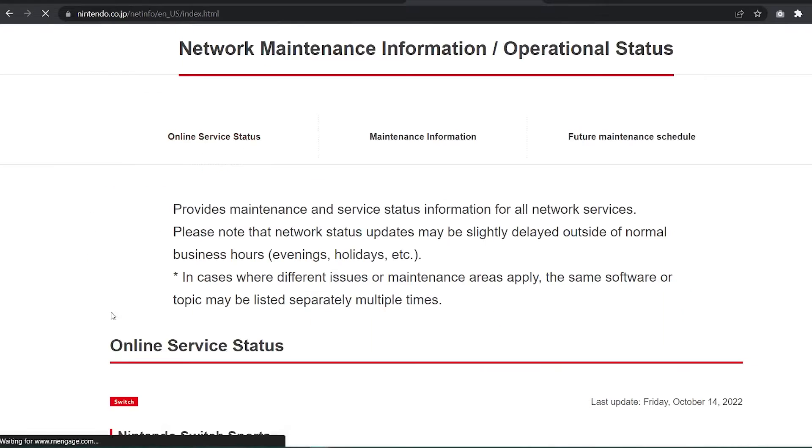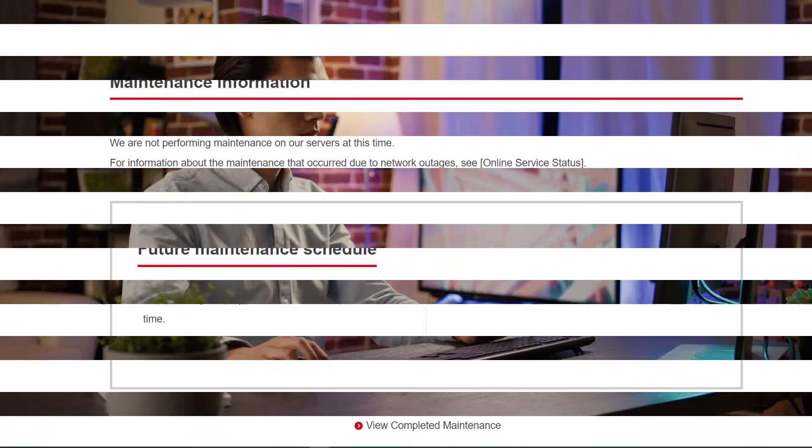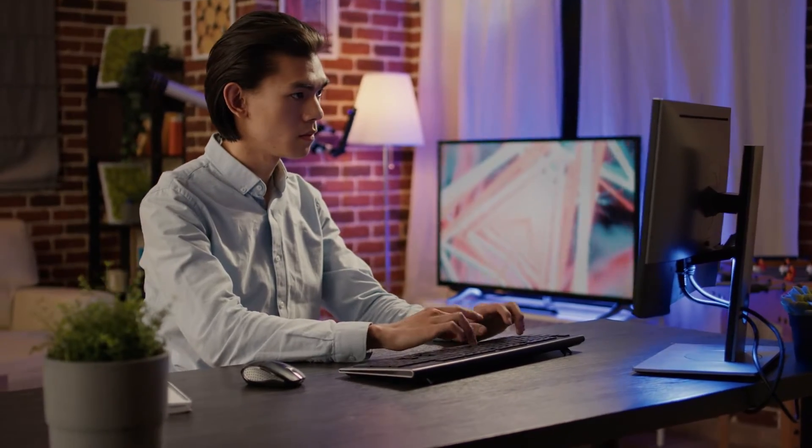At times, outages are not really outages but rather scheduled maintenance. In any event, be sure to check the official Nintendo website for any pertinent server troubles.